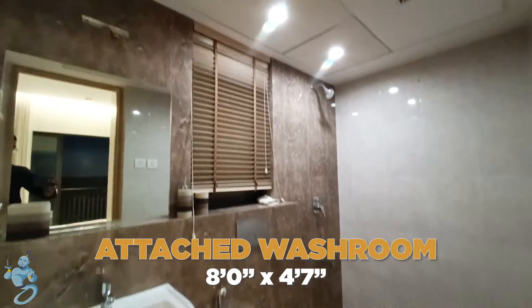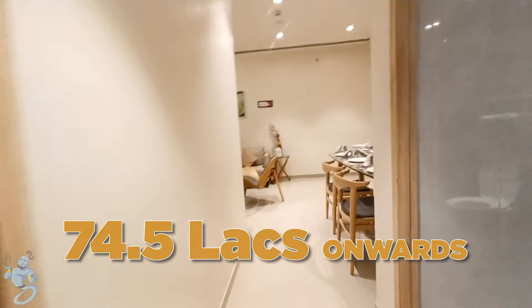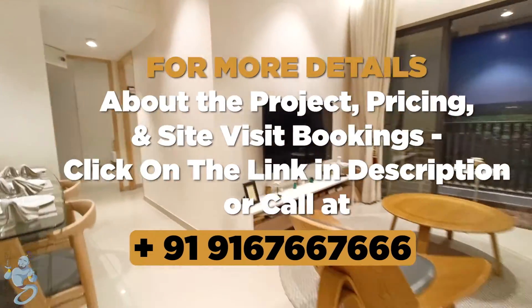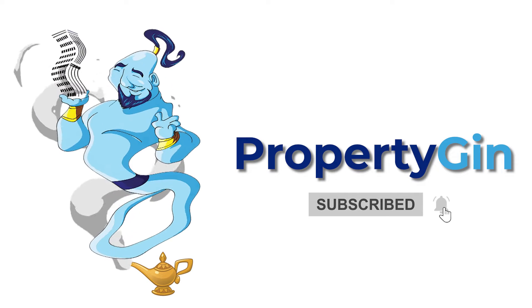So this was a two-bed apartment at Joyville Virar West. You can book this flat starting at 74.5 lakhs onwards. To know more about the project details and site visit bookings, WhatsApp or call us at 916-766-7666. Also don't forget to like the video and subscribe to the channel if you haven't already for more such house tours and real estate content.